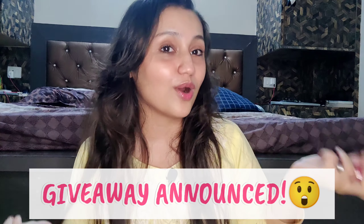Since I have two tints and one will take a long time to finish, I'm thinking of doing a giveaway with the extra one. I'll include some more gifts with it. Let me know in the comments if you're interested, and please subscribe to my channel.